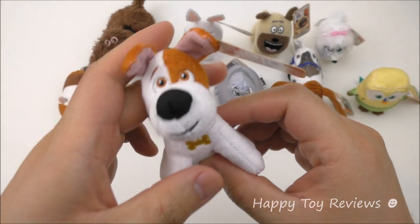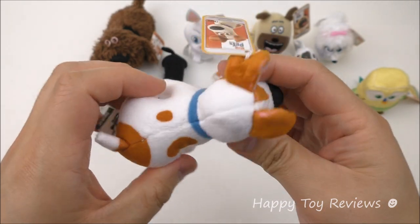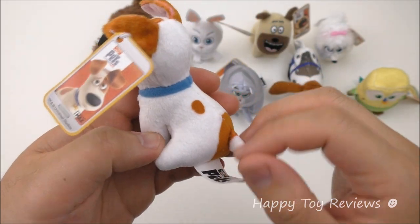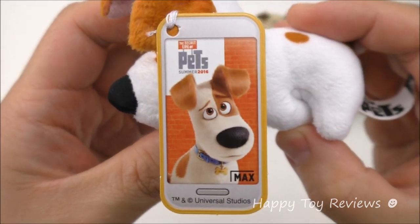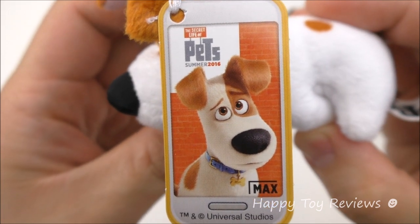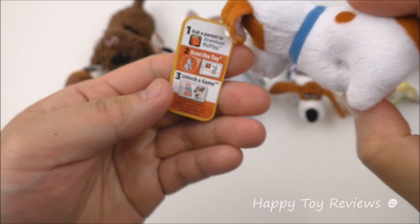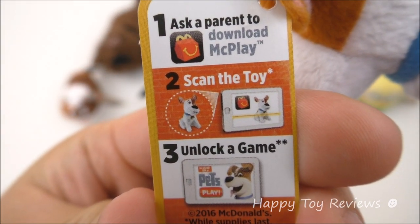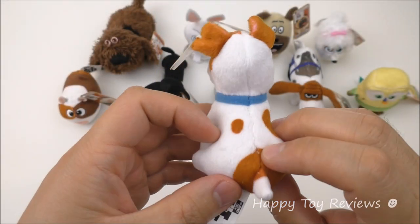Toy number one is Max. He looks amazing. This year we actually have 10 plush toys and they're so soft and cuddly and they each come with a tag. The Secret Life of Pets, Summer 2016. On the tag: one, download the McPlay app; two, scan the toy; and three, unlock a game.